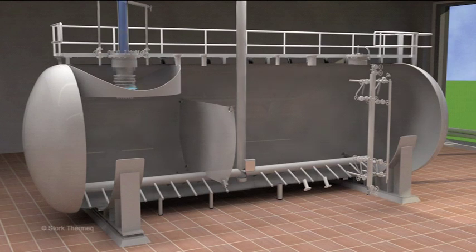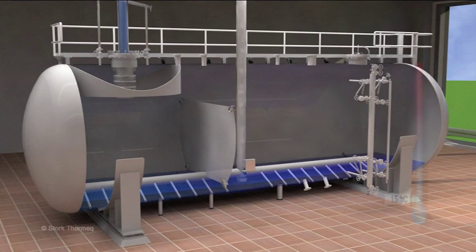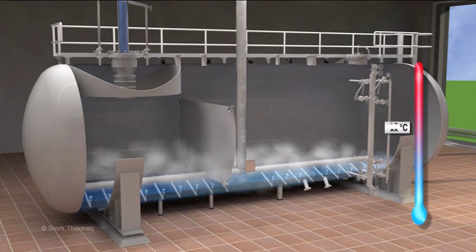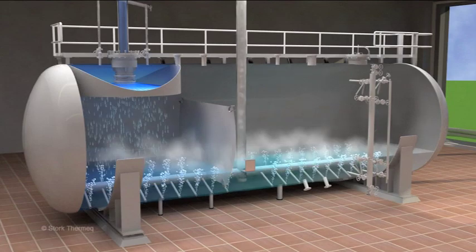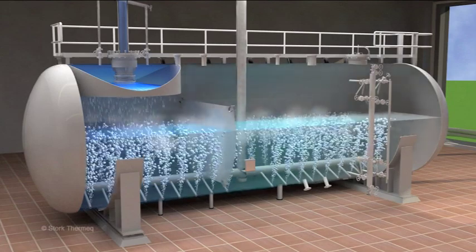The water flows through the sprayer into the deaerator tank. In the sprayer, the water is being heated and pre-deaerated. The water is being heated by the steam charging device. Once the water has reached the operating temperature, the sprayer fills up the tank to normal operating level.